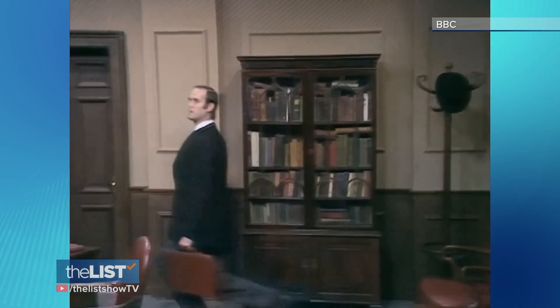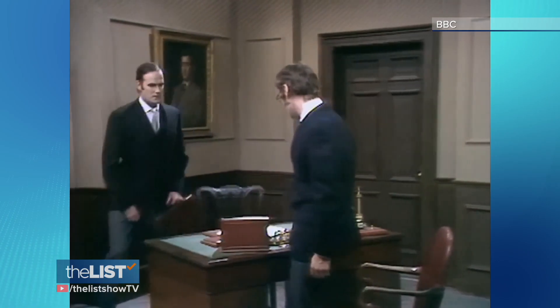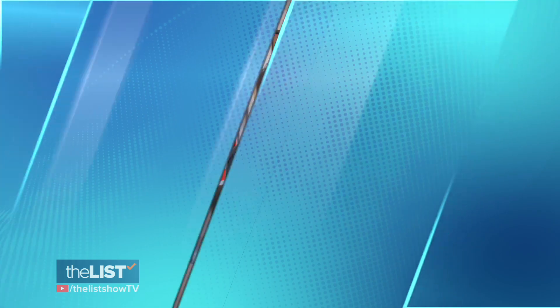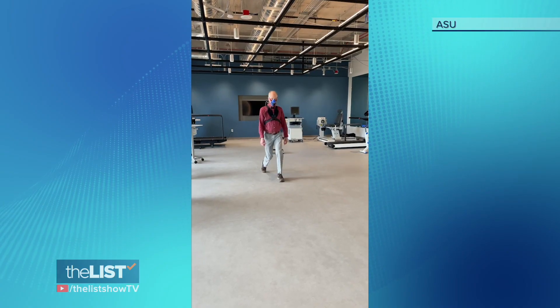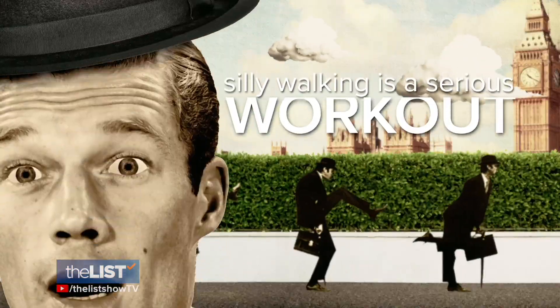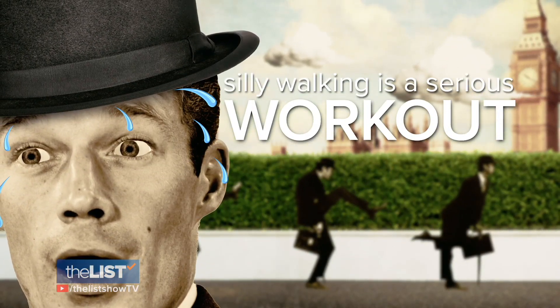The researcher thought: wouldn't it be interesting to see if silly walking is not only silly, but expends more calories than normal walking? Professor Glenn Gazer, who studies exercise science, ran some tests in his lab at Arizona State University. He discovered that silly walking is a serious workout.